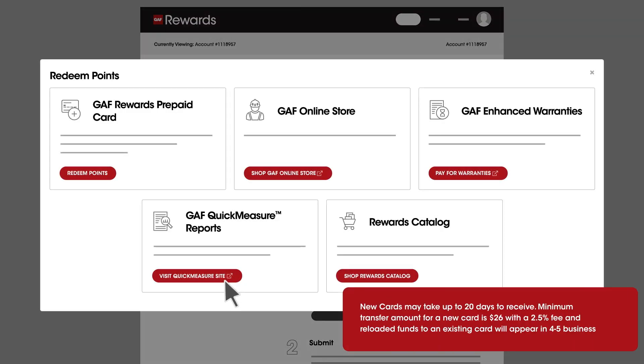To redeem points for funds on a reloadable debit card, select GAF Rewards Prepaid Card.